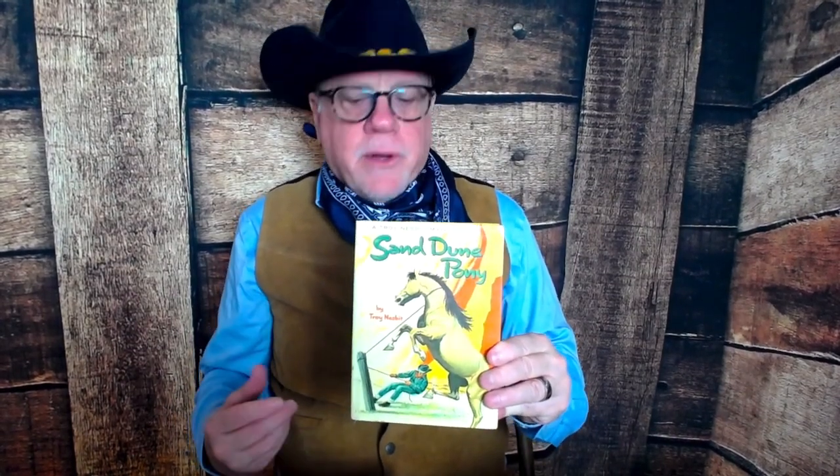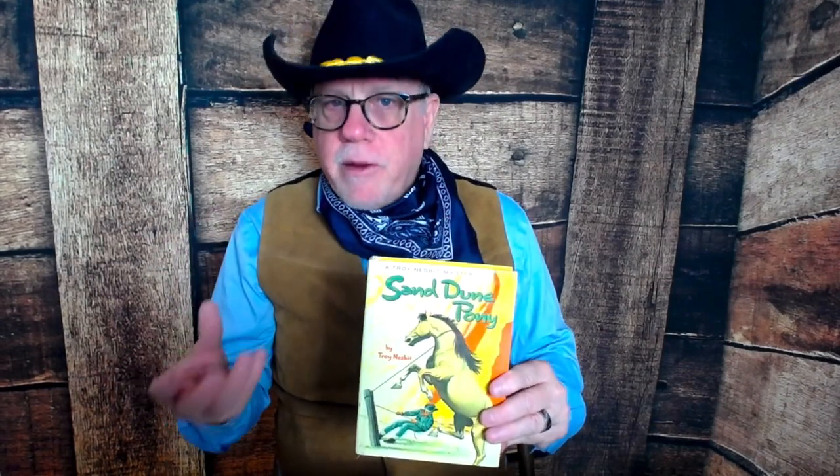Troy Nesbitt's real name was Franklin Folsom. He was born in 1907 and died in 1995, and as mentioned, he wrote over a hundred books. Today we're talking about the Wilderness Mystery series — unrelated titles but all involving adventure for young people. The Sand Dune Pony I'm sure a lot of you remember, and one of my favorites was The Indian Mummy Mystery.